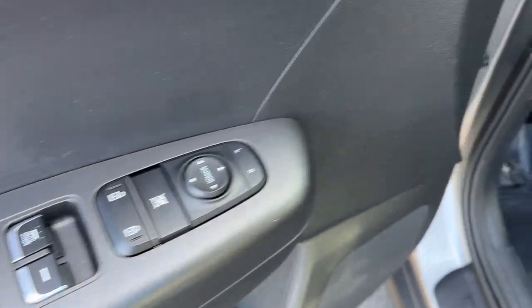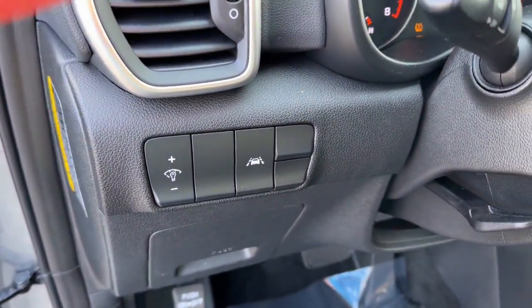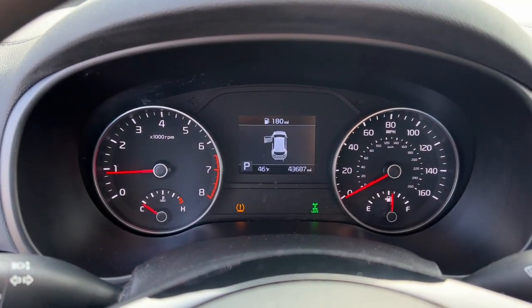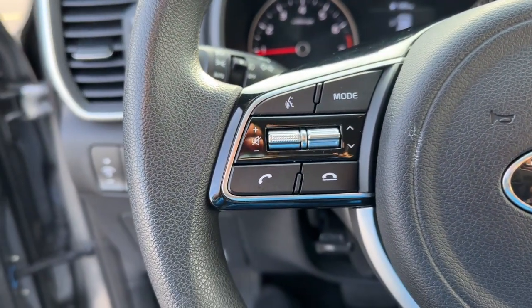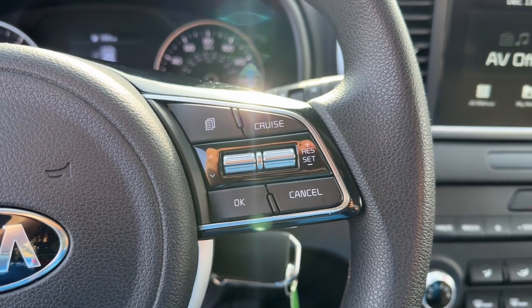These are just some of the great options this vehicle comes with: keyless entry, steering wheel audio controls, aluminum wheels, alarm, electronic stability control, rear spoiler, intermittent wipers, traction control, passenger vanity mirror, and floor mats.